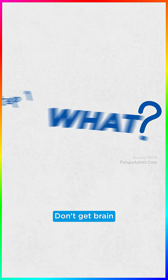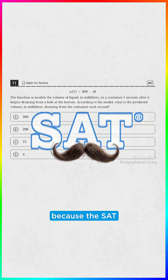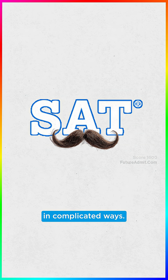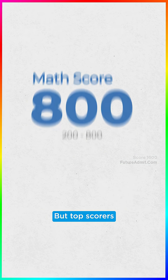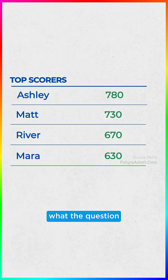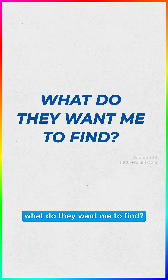Step 1: The what. Don't get brain-blasted by problems that look super long or complicated, because the SAT disguises simple concepts in complicated ways. This is why not everyone can get that perfect 800. Top scorers can quickly identify what the question is actually asking. So ask yourself: what do they want me to find? The slope? The y-intercept?